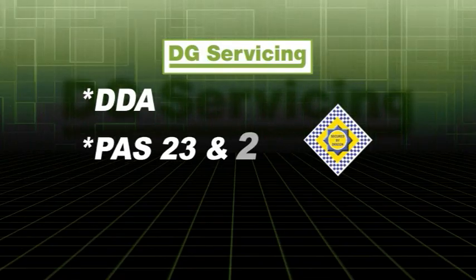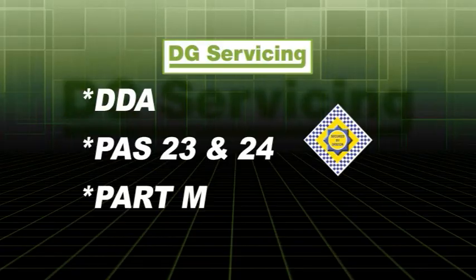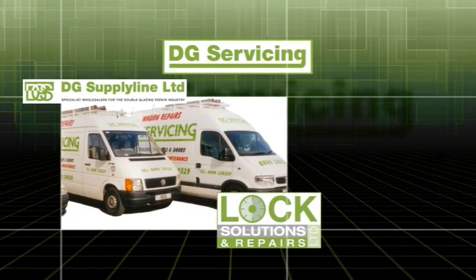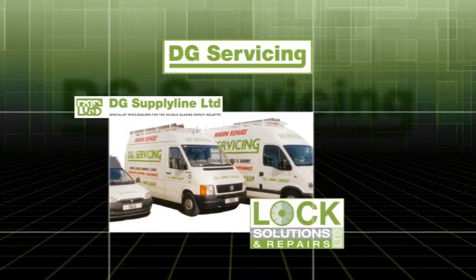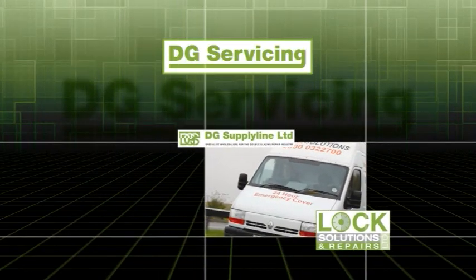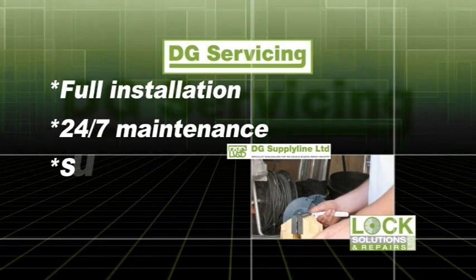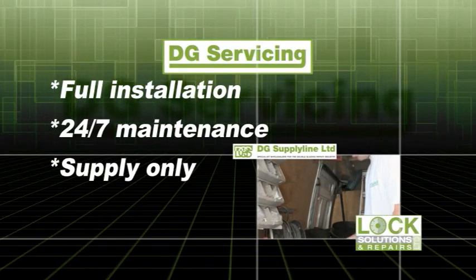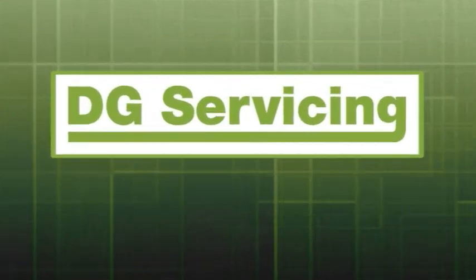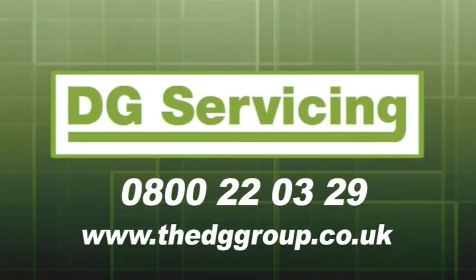This unique door system meets all regulatory requirements: DDA, PASS 23 and 24 and Part M. DG Servicing and its partners are pleased to present the very best solution to door automation — a complete package including full installation with 24-7 maintenance or supply only. For more information on this new exclusive product, please call DG Servicing on 0800 22 03 29.